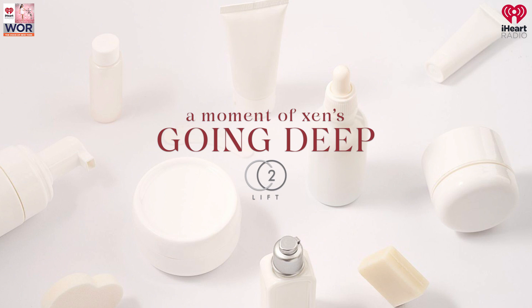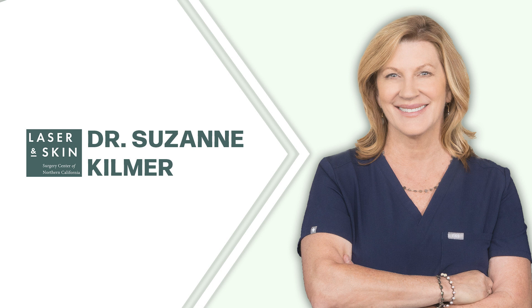Up next in our Going Deep segment brought to you by CO2 Lift, we're featuring Dr. Suzanne Kilmer, founding director of Laser and Skin Surgery Medical Group and clinical professor at the Department of Dermatology at the University of California Davis School of Medicine. Dr. Kilmer was a principal investigator in several hundred clinical trials for laser skin resurfacing, laser hair removal, pulsed dye, and fractional lasers for wrinkles and scars.